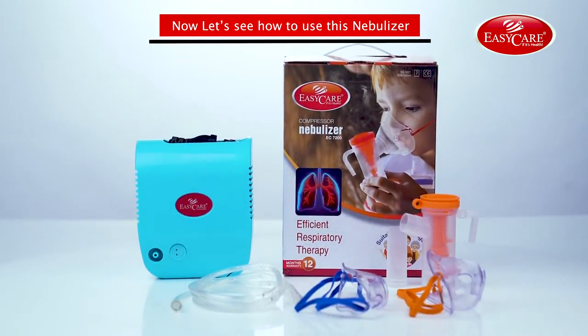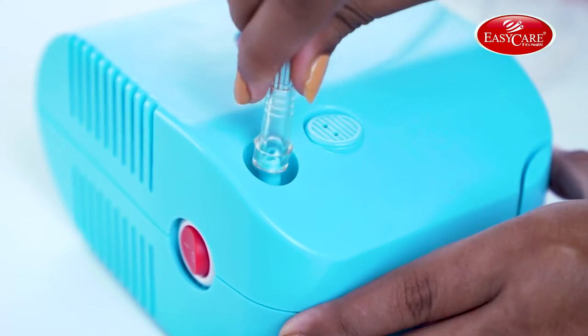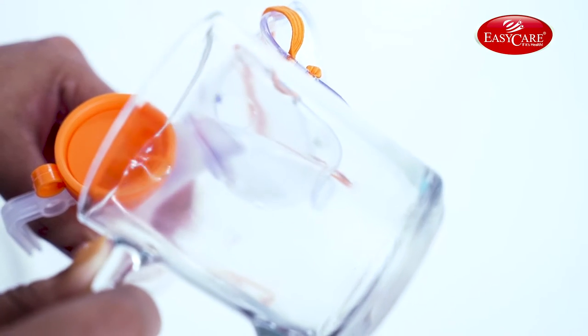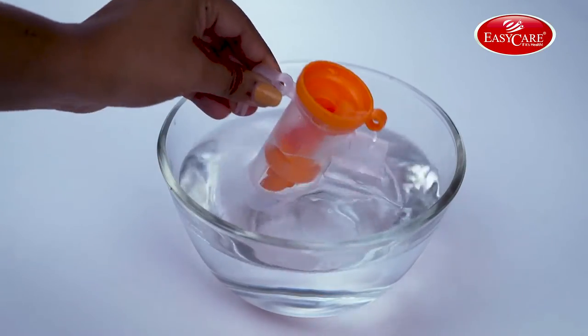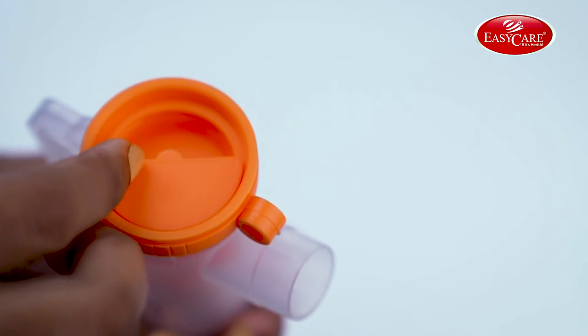Now let's see how to use this nebulizer. Wash your hands. Connect the hose to an air compressor and medicine cup. Fill the medicine cup with your medicine. Place the mask on your mouth and start nebulizing. Wash the medicine cup and mouthpiece with water and air dry until your next treatment.